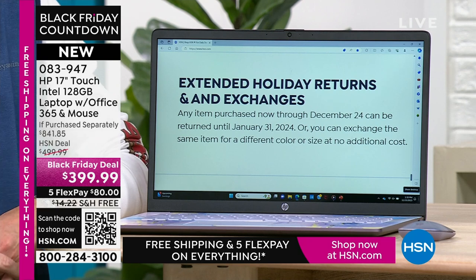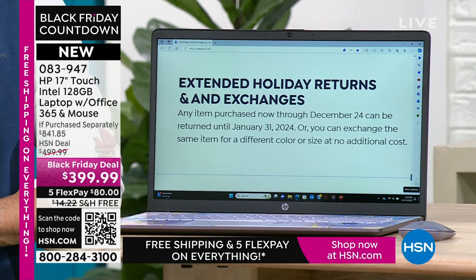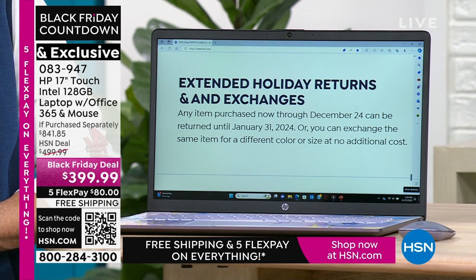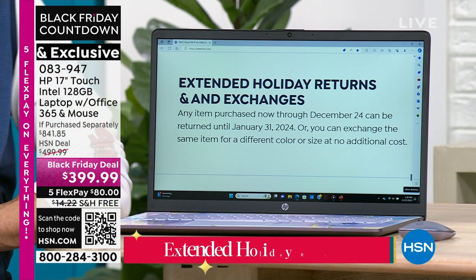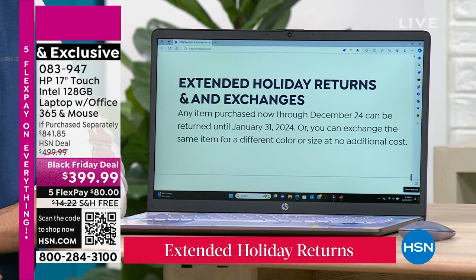Extended holiday returns and exchanges: any item purchased now through December 22nd can be returned until January 31st, 2024, or exchanged for a different color or size at no cost.